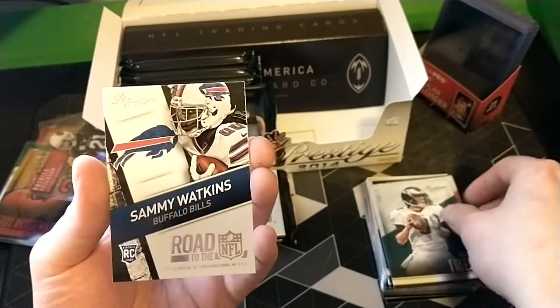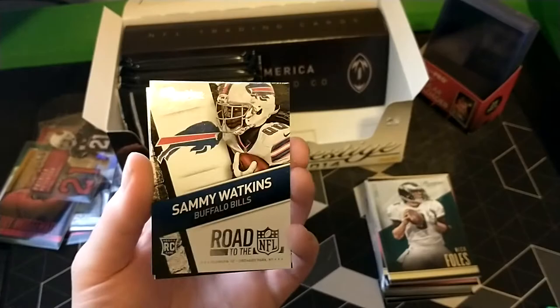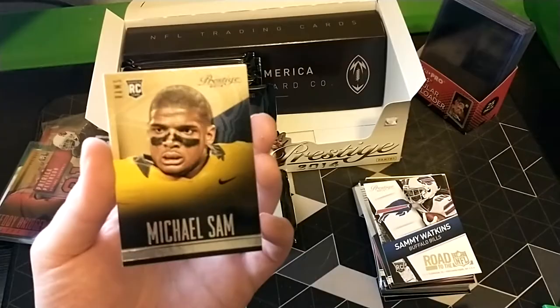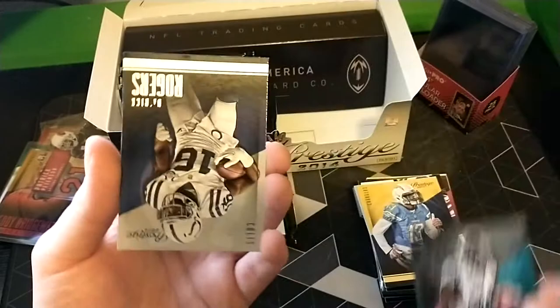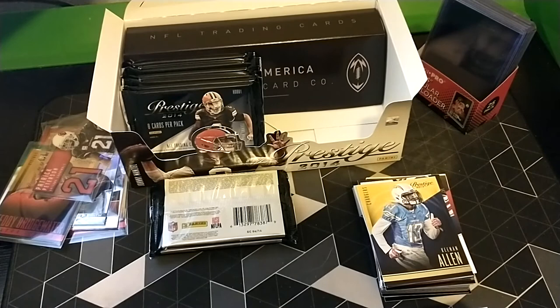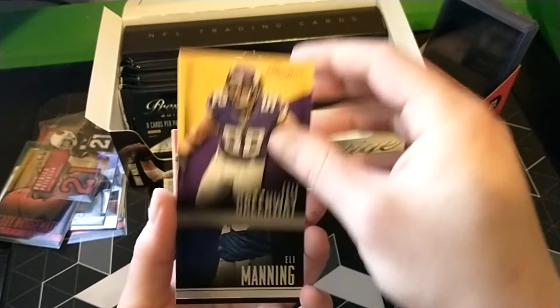Speaking of guys in different uniforms - Julius Peppers. Another Hall of Famer. Blair Walsh. Nick Foles. Prestige Road to the NFL - Sammy Watkins, having a good bounce back - just another guy that couldn't stay healthy but had some pretty awesome games for the Chiefs. Michael Sam - first openly gay player to be drafted in the NFL. Keenan Allen. Jordan Todman. Derek Rogers.